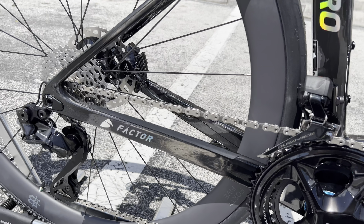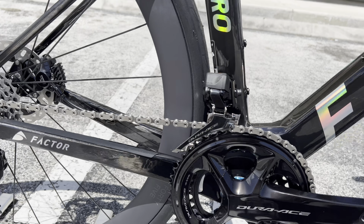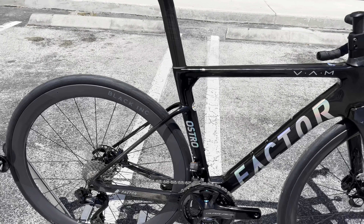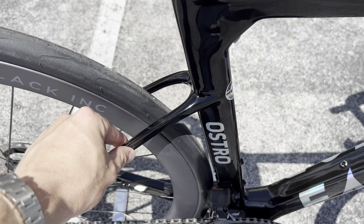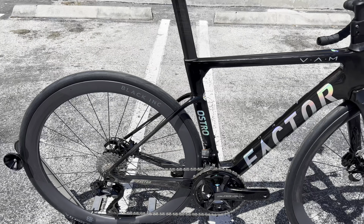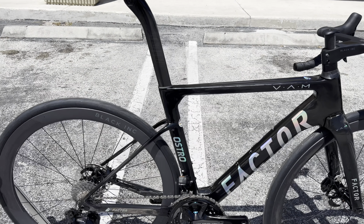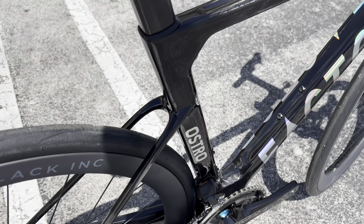This bike is said to be very comfortable, which is pretty amazing given how light and aerodynamic it is. They call these their pencil skinny rear stays, which are super thin to allow more vertical compliance. Not only are they drop seat stays for aerodynamics, but these very thin seat stays make it very comfortable to ride.